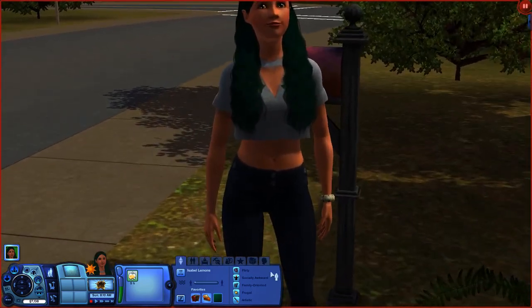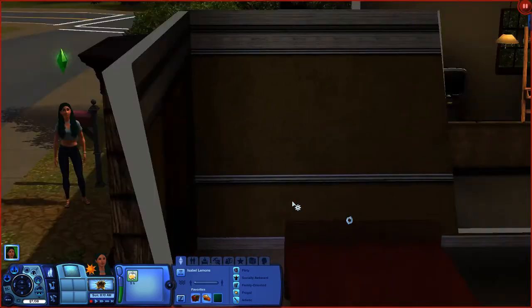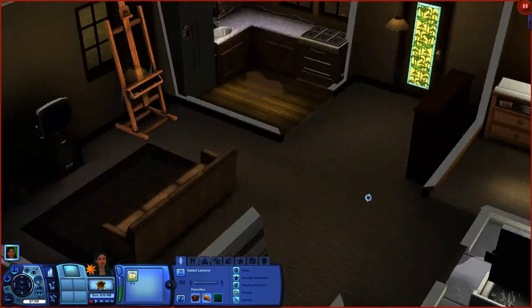Anyway, this is Isabelle. She's flirty, socially awkward, family-oriented, frugal, and artistic. For money, she's going to be painting to begin with.